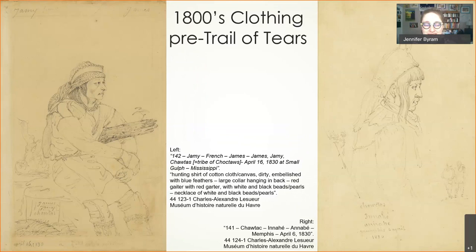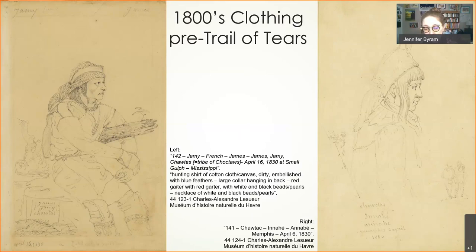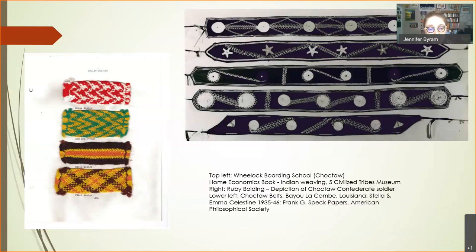Here are drawings of Choctaw men in the 1830s — the man on the left, Jamie or James, has garters on his leggings that could be made with finger weaving, the same kind seen in the sampler. You've got another pair of garters with leggings too. These techniques appear throughout clothing for men and women even as materials changed.